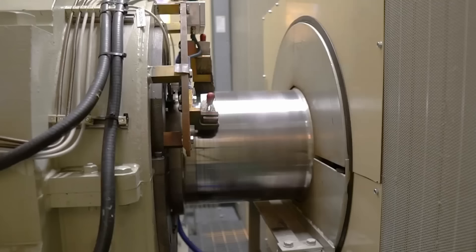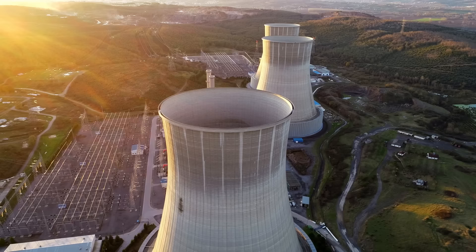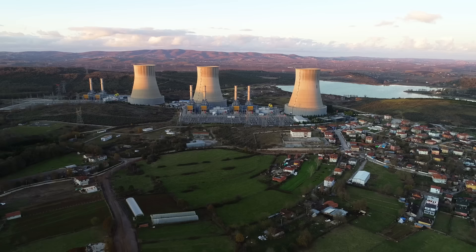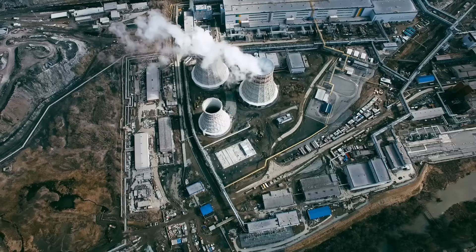One of the primary advantages of these turbines is their exceptional power-to-weight ratio. These machines can generate a substantial amount of power relative to their size and weight, making them highly desirable for applications where space is limited, such as in aircraft propulsion. Combined cycle gas turbines, which incorporate a steam turbine in addition to the gas turbine, achieve even higher efficiency levels. By utilizing the exhaust heat from the gas turbine to produce steam and generate additional electricity, combined cycle gas turbines can reach overall thermal efficiencies of over 60%, making them one of the most efficient power generation technologies available.